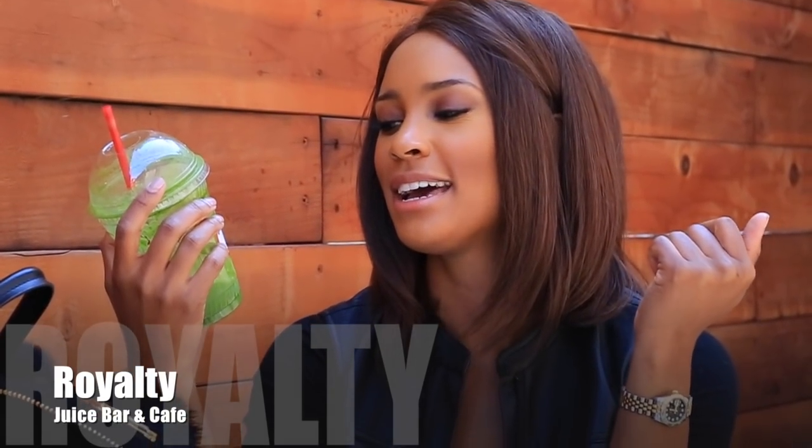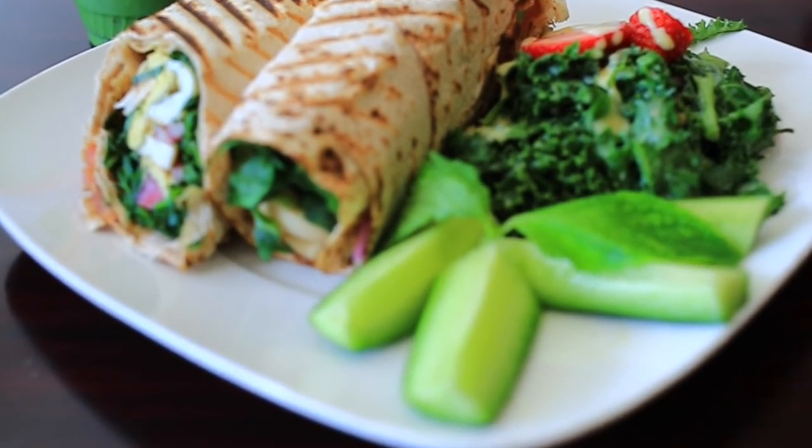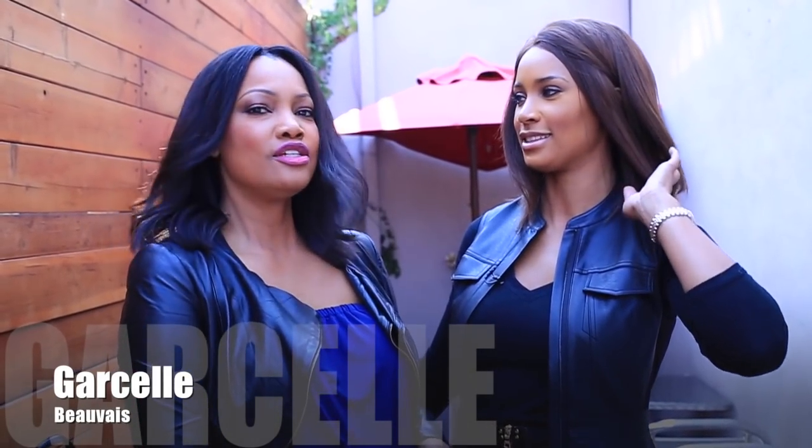Today I'm hanging out at Royalty Juice Bar — shout out to them for accommodating me so we can shoot here. One of my favorite places in all of California. I love the people, the juice, the smoothies, the food — everything's really good. All my friends love it here too. I'm hooked — it's like crack. I haven't found another juice bar I'd go to. We only come to Royalty.